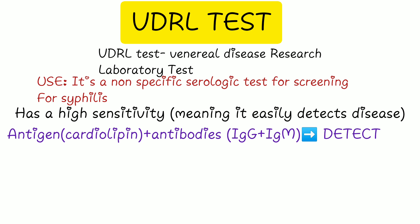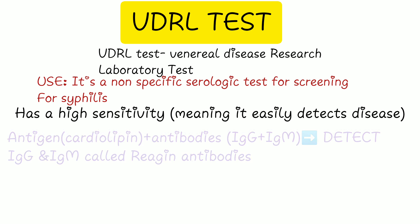The antibodies are usually produced in response to the infection. These antibodies are IgG and IgM — immunoglobulin G and immunoglobulin M — also known as reagin antibodies.